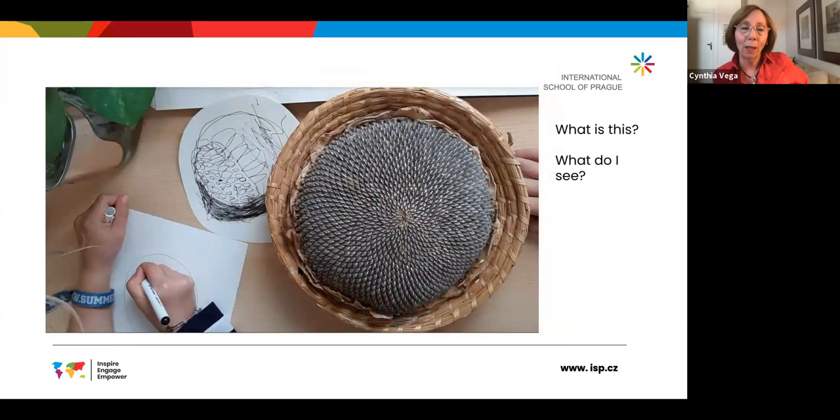The story I want to talk about today in a little more detail is about a group of five and six year olds in EC5 who started out looking at this very strange object — something new to them they hadn't seen before. You can see this child is looking very carefully and trying to draw the details, asking: what is it that I see? What might this be?